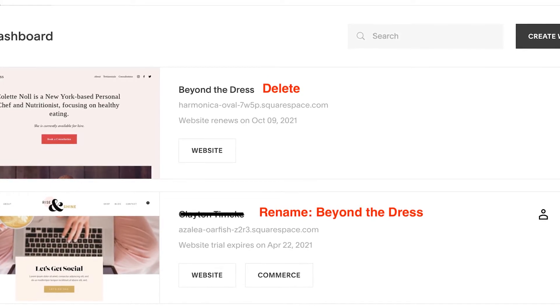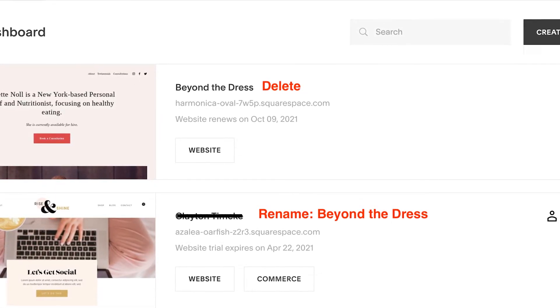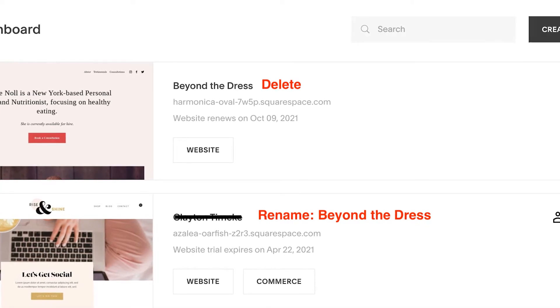Additionally, you can delete a site from another account's dashboard. If you want to do this, select the three dots on the site you want to delete, then choose Delete.